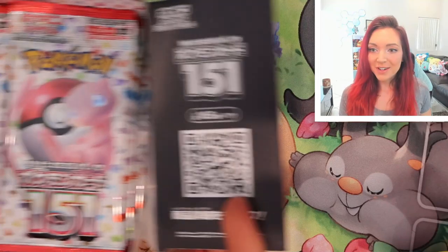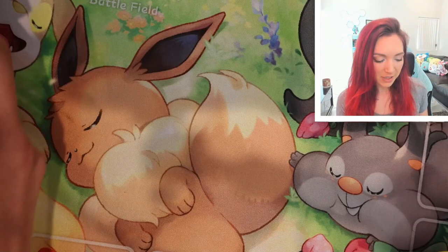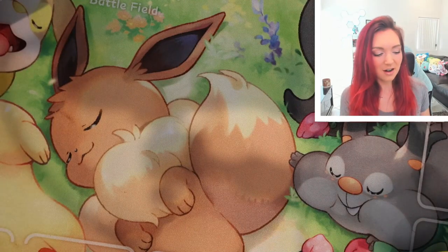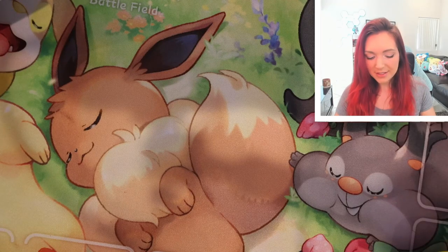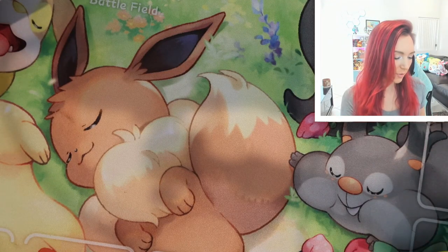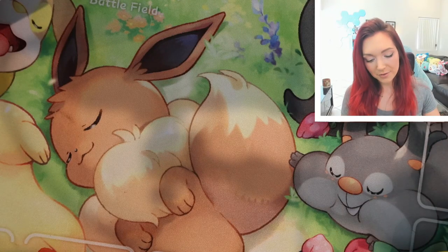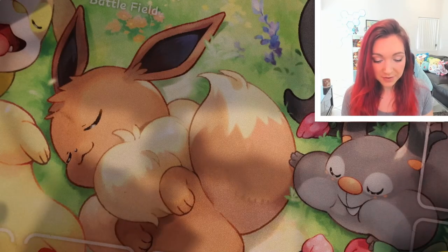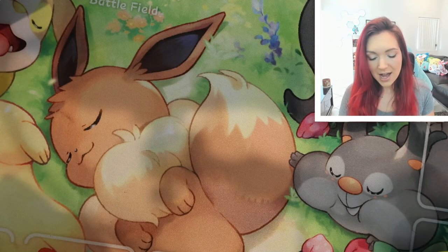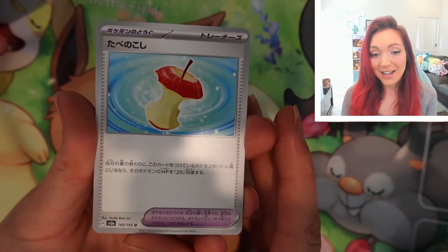151 is a super interesting set in that there are only 20 packs, whereas usual Japanese sets have 30. But there are seven cards in each pack, so the packs are a little heftier. I bought my box from Starfish Mart, a local seller I trust and have bought a ton of stuff from, so I'm confident we've got the real deal.